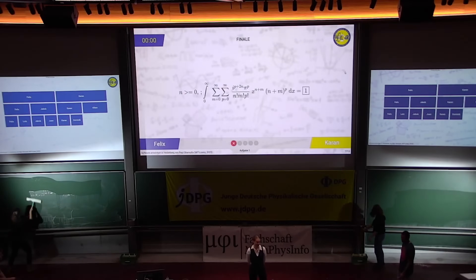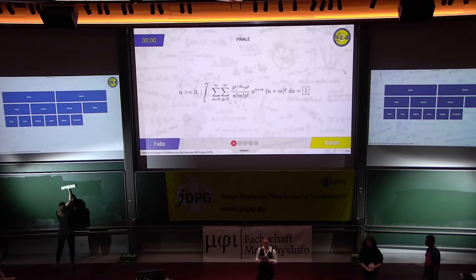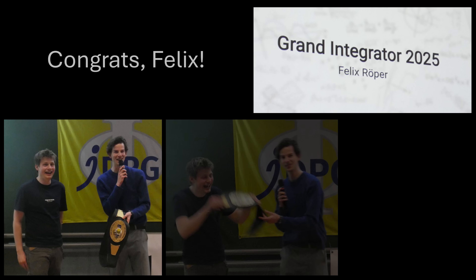The timer runs out — effectively a tie for this particular integral. There are more integrals in the final, and at the end of the day the winner of the competition was Felix. I want to end this video by congratulating Felix, the Grand Integrator of 2025. Well done!